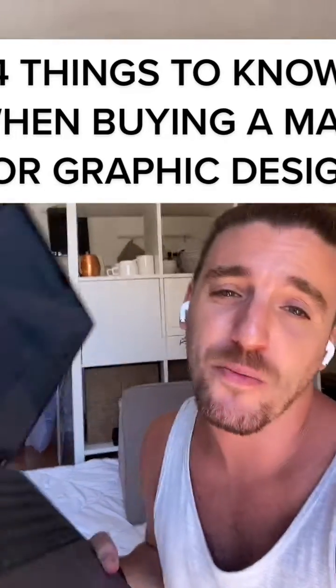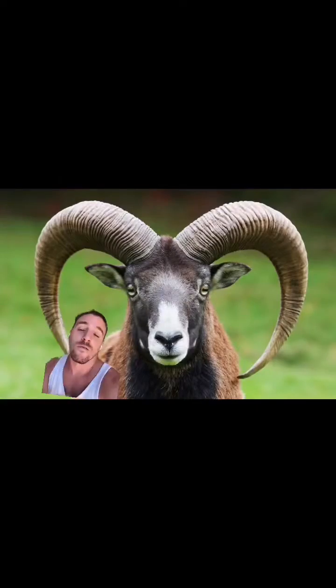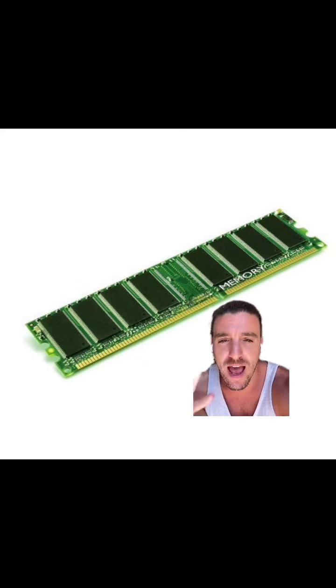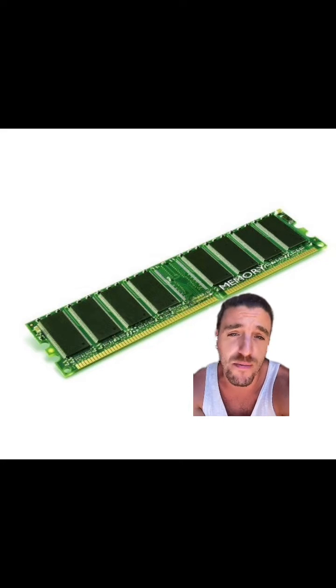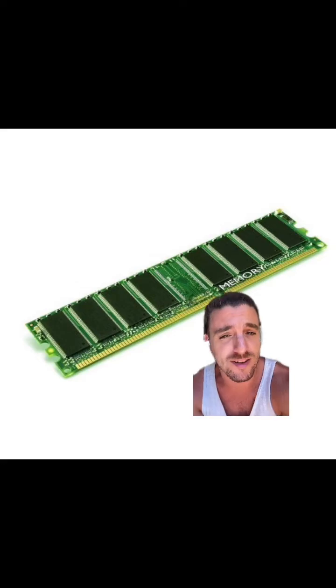Here are four things to consider when buying a new MacBook Pro as a graphic designer. First up, one of the things I worry about the most is the RAM, because RAM is going to handle and determine how fast and snappy your computer is when it's handling multiple tasks from programs like Adobe Illustrator and things like that. As a recommendation, I don't like to go below 16 gigs of RAM.